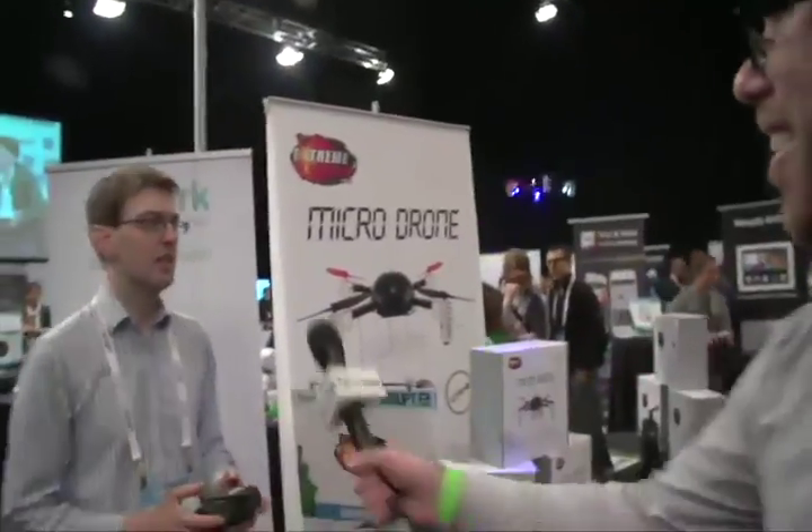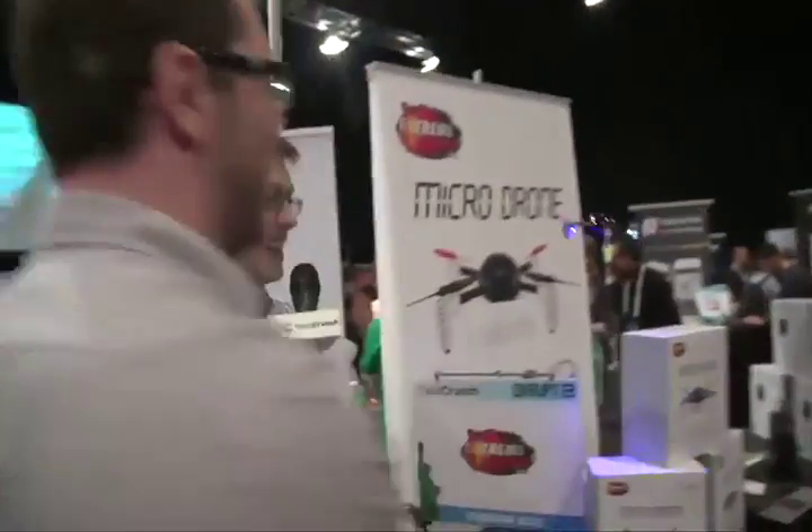Whoa, whoa, whoa, what is that? Are you in charge here? Yeah. So what we're doing today, we're launching the Microdrone 2.0.